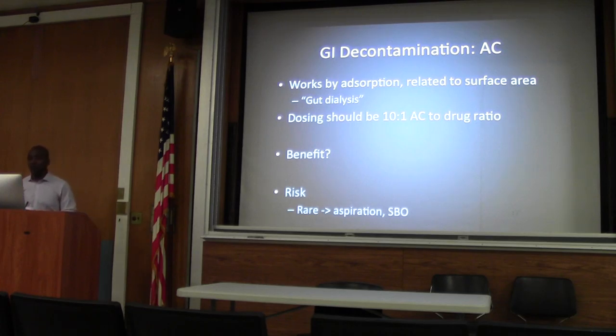It's questionable how much it actually helps. There have been tons of studies that contradict each other. But the risk of giving it is fairly low. You're almost guaranteed to make someone nauseous and vomit, which may actually help in getting the toxin up. There are case reports of aspiration causing a chemical pneumonitis, charcoal empyema, or an ARDS-like picture. There are also a few case reports of SBO, thought to be due to a mass of charcoal. Which is why it's contraindicated in anyone without bowel sounds.